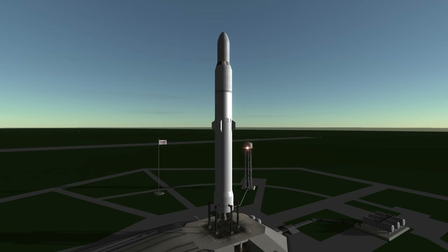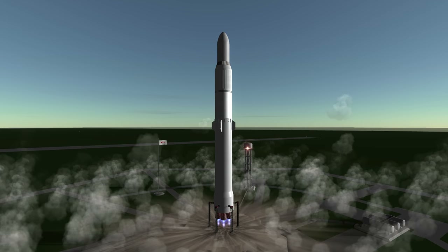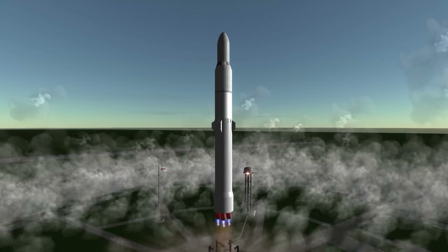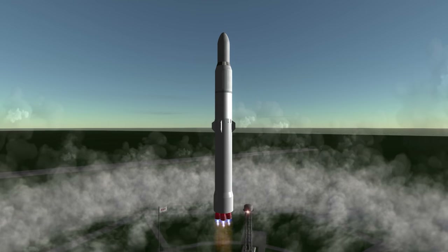Welcome to the rocket profile of New Glenn, Blue Origin's first planned orbital rocket. With a planned first launch in 2020, New Glenn may be the first rocket to launch with a methane and oxygen first stage, depending on when United Launch Alliance first tests its Vulcan rocket.